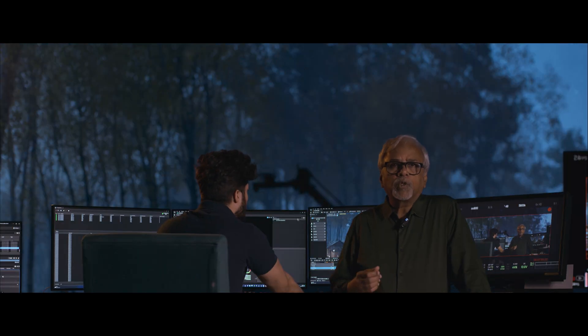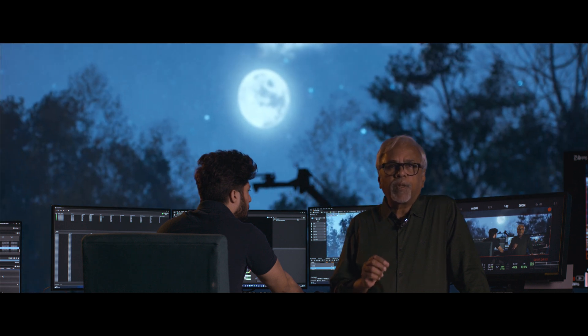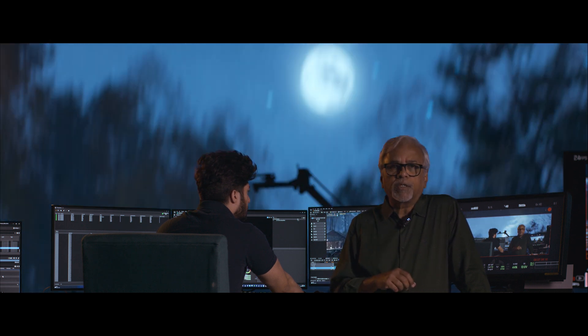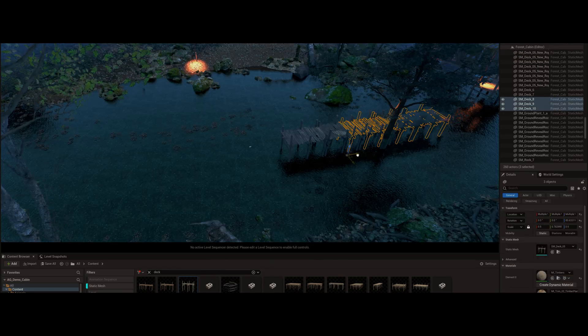Today, many filmmakers use previs for complex sequences, especially action sequences. But when it comes to virtual production and in-camera VFX, a complete, comprehensive previs and techvis is absolutely necessary even before you start filming.